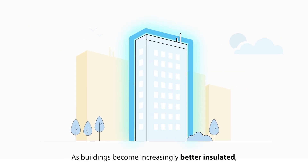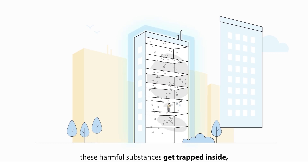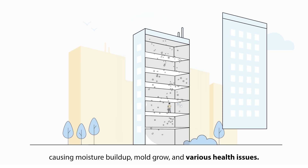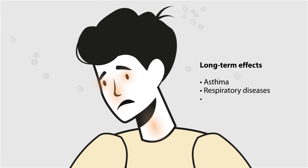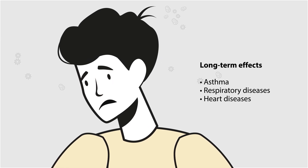As buildings become increasingly better insulated, these harmful substances get trapped inside, causing moisture buildup, mould growth and various health issues. Common effects include irritated airways, headaches and fatigue, with the potential for more long-term effects such as asthma and respiratory or heart conditions.